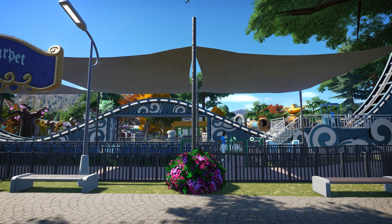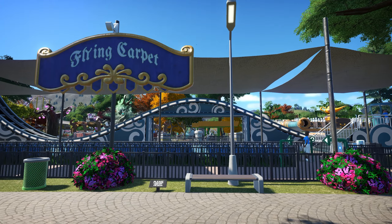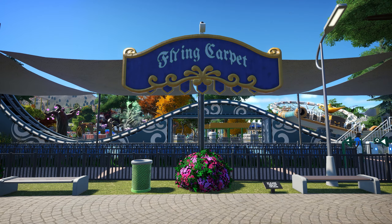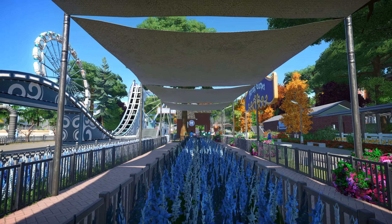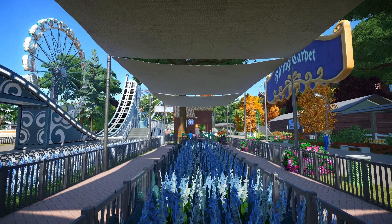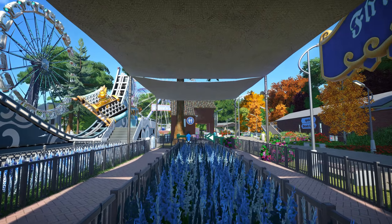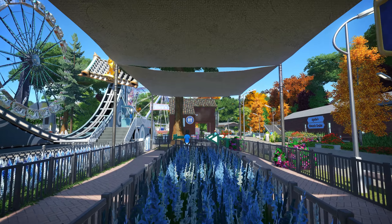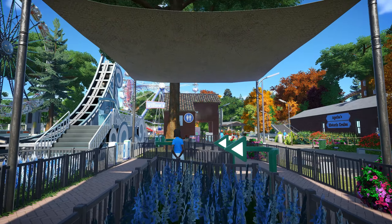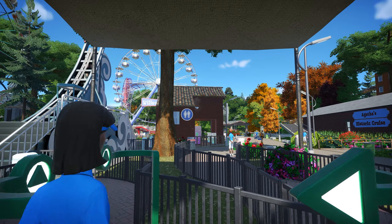After leaving Agatha's Historic Cruise, we come to our last flat ride, Flying Carpet. This ride spins in circles by moving back and forth on a half-pike track, giving a mini-coaster feel. Although it's categorized as a gentle ride, it's still quite exciting for many visitors. The ride seats 36 people arranged in six rows of six, all facing the center. The car itself is shaped like a flying carpet with a genie lamp and chest of gold in the center, creating a magical focal point for guests as they ride. The queue is covered, keeping you shaded from the sun, and you can enjoy the view of the blue flowers planted along the path as you wait.